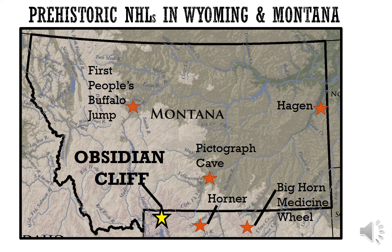These are all the prehistoric or pre-contact Native American National Historic Landmarks in Wyoming and Montana: First Peoples Buffalo Jump up by Great Falls, the Hagen Archaeological Site in east-central Montana, Pictograph Cave near Billings, the Horner Site by Cody, and the Bighorn Medicine Wheel in the Bighorn Mountains. Obsidian Cliff is the only one in the region associated with material procurement.